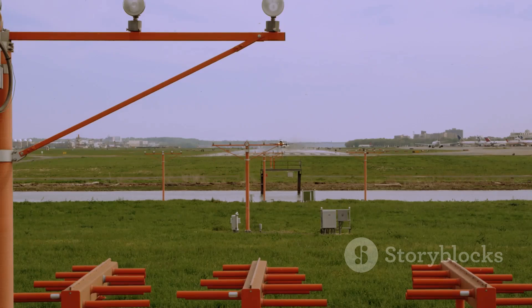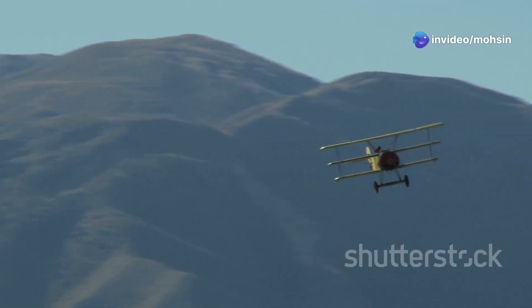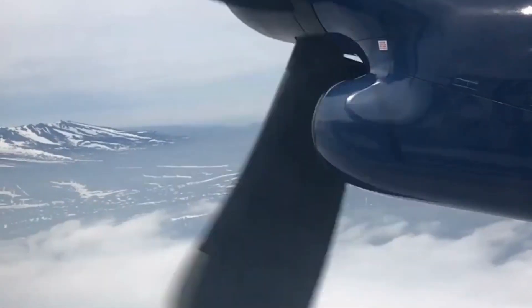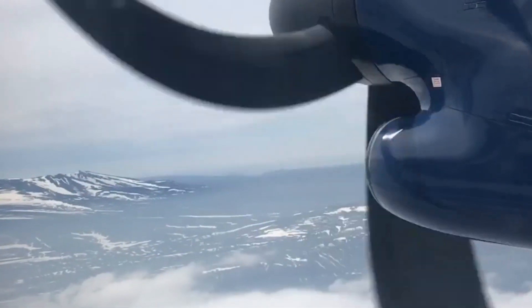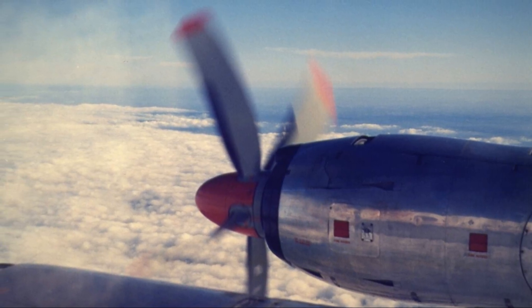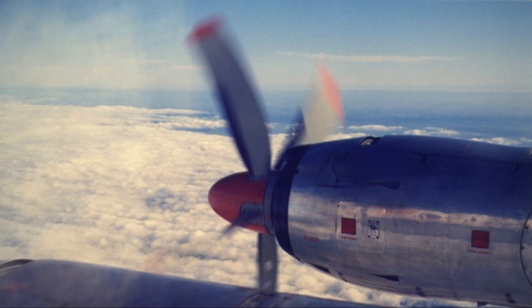This pressure difference — lower pressure above — generates lift, allowing the plane to defy gravity. In conclusion, propeller planes, though seemingly simple, are marvels of engineering. They utilize the basic principles of physics, harnessing the power of engines and aerodynamics to achieve flight. By understanding these principles, we gain a deeper appreciation for the ingenuity that allows us to soar above the earth.